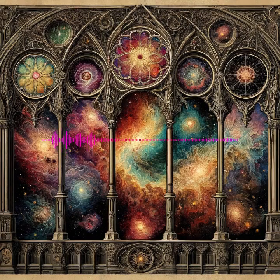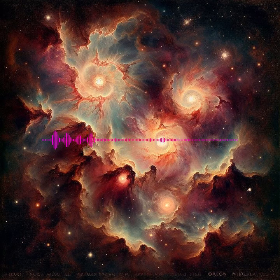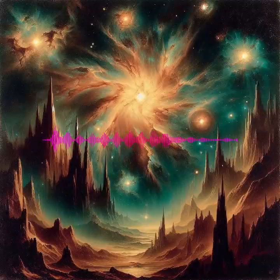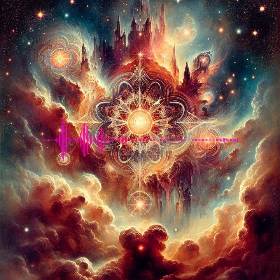Diving into the world of nebulae — Emission nebulae: These vibrant clouds of ionized gas light up space with colorful glows, particularly in red, as the hydrogen gas they contain is excited by the ultraviolet light from nearby young stars. Example: The Orion Nebula, a nursery for new stars, is one of the brightest nebulae in the sky and can be seen with the naked eye.